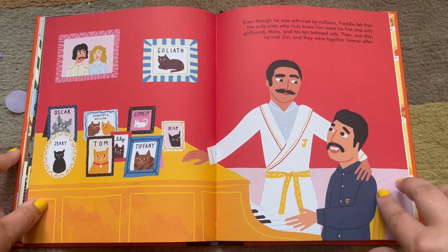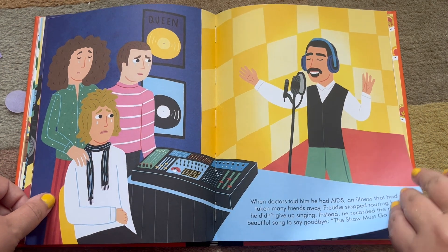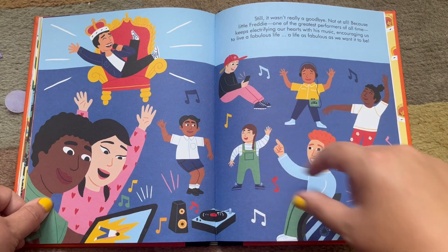When doctors told him he had AIDS, an illness that had taken many friends away, Freddie stopped touring, but he didn't give up singing. Instead, he recorded the most beautiful song to say goodbye: The Show Must Go On. Still, it wasn't really a goodbye — because little Freddie, one of the greatest performers of all time, keeps electrifying our hearts with his music, encouraging us to live a fabulous life. Freddie's voice still lives on in his music.